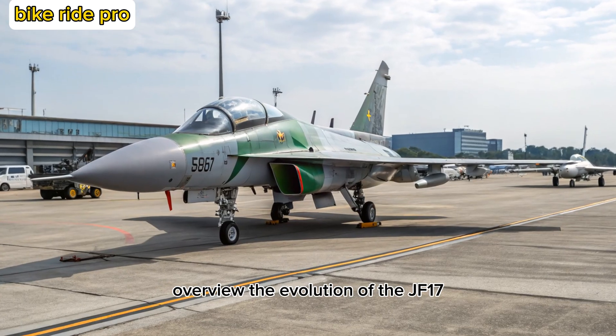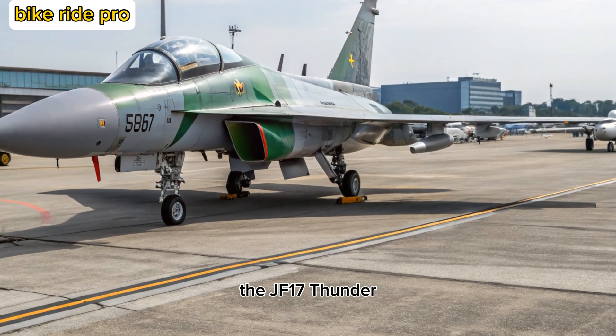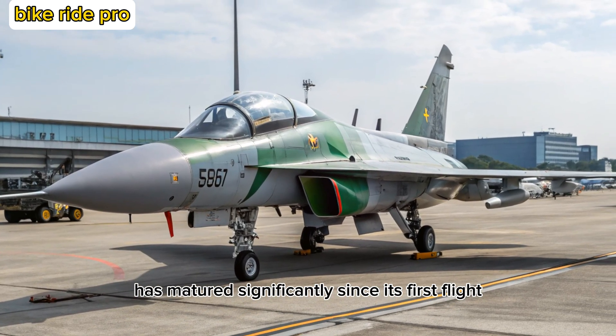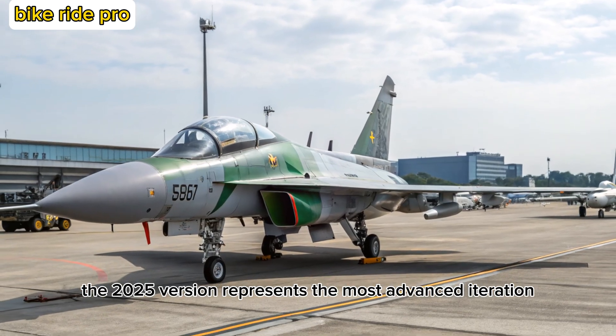Overview: The Evolution of the JF-17. The JF-17 Thunder, developed jointly by Pakistan and China, has matured significantly since its first flight. The 2025 version represents the most advanced iteration to date.